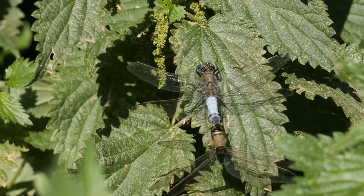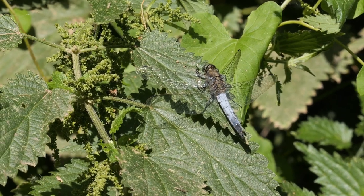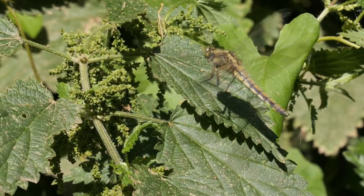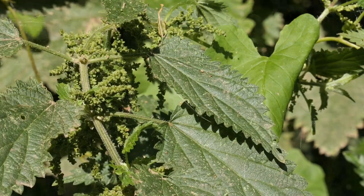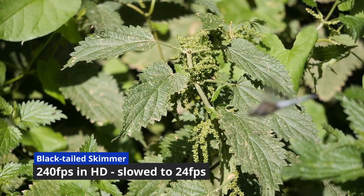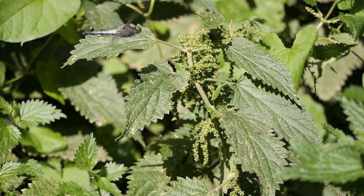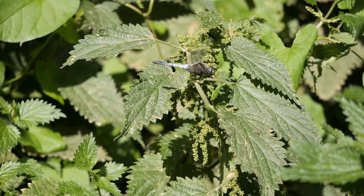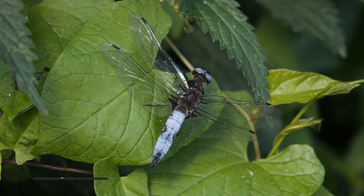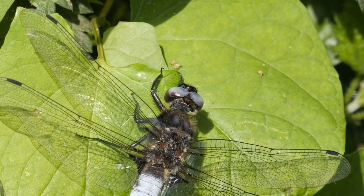I was filming away at the mouse on the bit of wood and then a mating pair turned up, and then they kept sitting on the vegetation. I looked a bit closer at one of these blacktailed skimmers and noticed they have blue eyes, which means it's actually a scarce chaser — possibly a first for this site, certainly for me on this site anyway.